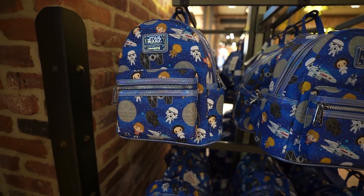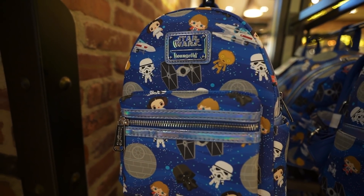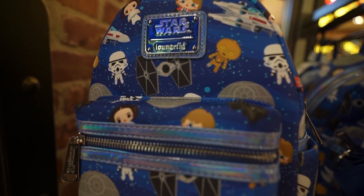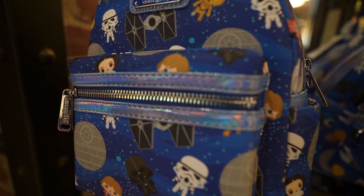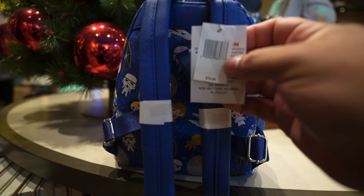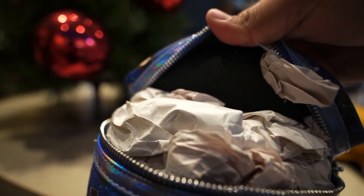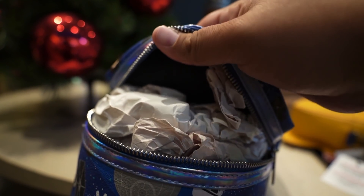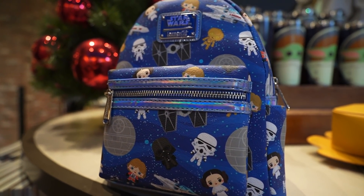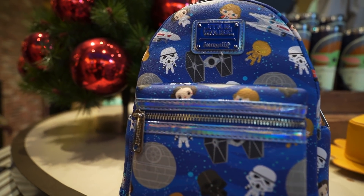Here's the third Star Wars Lounge Fly bag of the day — I think this is probably my favorite one. Look at all the characters on there, and I like how the little straps are iridescent. This bag retails for $75. The lining inside is just black, like space. It's really pretty — those little iridescent strips make it stand out.